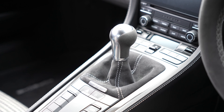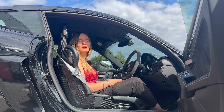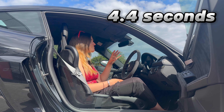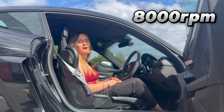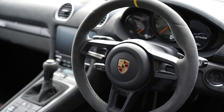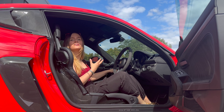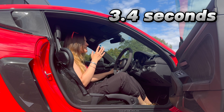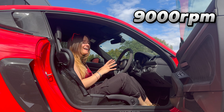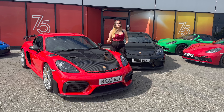The best thing about the standard GT4 is that you get a six-speed manual as an option over the seven-speed PDK. The manual will see a 0–60 time of 4.4 seconds and red-lines at a whopping 9,000 RPM — that's just crazy.